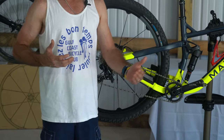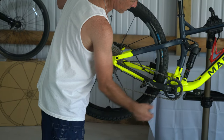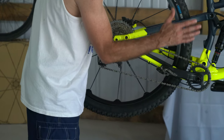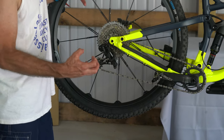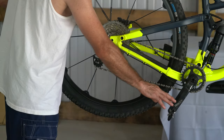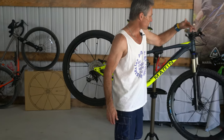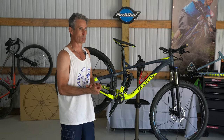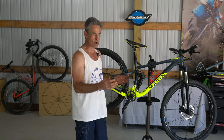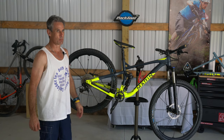We've got a SRAM NX 11-speed drivetrain set up one-by, with a Mega 30 sprocket on the front mated to an FSA Comet crank. That crank is very stiff — I put a lot of power through it and it really helps transfer power through the drivetrain. Paired with the SRAM NX 11, everything just clicks so well. This bike is seamless — it's like pulling a trigger when you're hitting gears. I have never missed a shift, even when riding under pressure with fast groups breathing down my back.